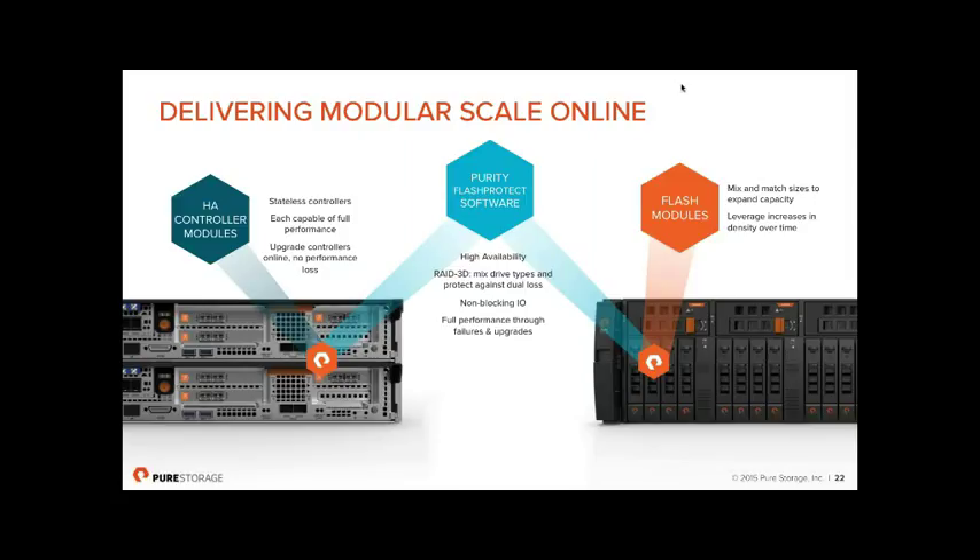From a software perspective in Purity, you can mix and match drive types — 1TB, 2TB, or 4TB SSD shelves in the same array. Many architectures lock you to your initial drive density, forcing you to add only the same-size shelves forever. We also have a non-blocking I/O architecture: reads and writes don't impact each other. We schedule I/Os so a drive being written to can't be read from simultaneously, and we can read parity from other drives. This effectively eliminates the noisy-neighbour problem.